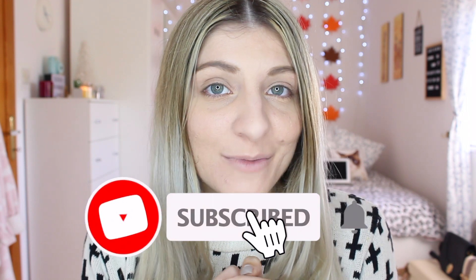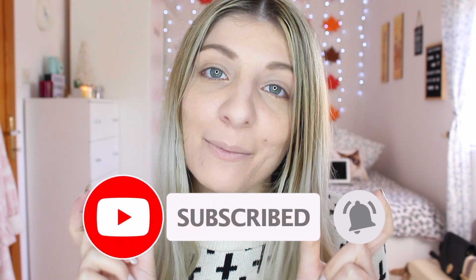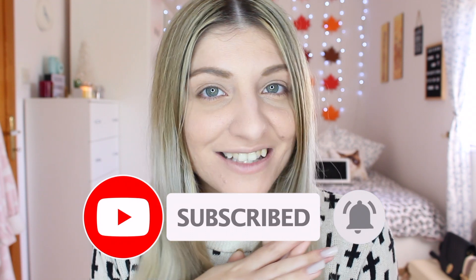Hi everyone! It's Kezia over here from Kezia's Corner and welcome to my channel. If you're new to my channel, hi! My name is Kezia and this is my little corner. If you like what you see, I hope you get to stay and join my lovely family, and if you don't want to miss a video of mine, simply press the bell button and it will notify you every single time I post a video.